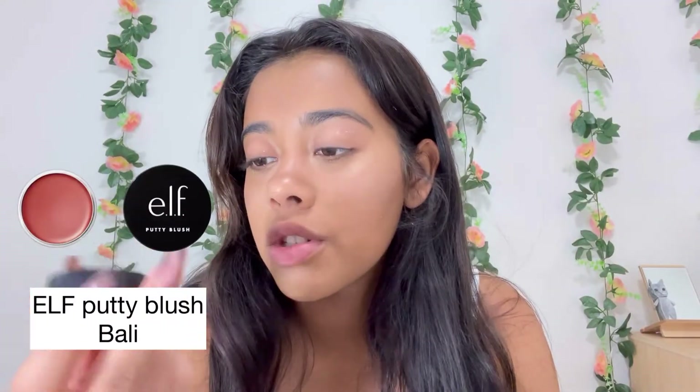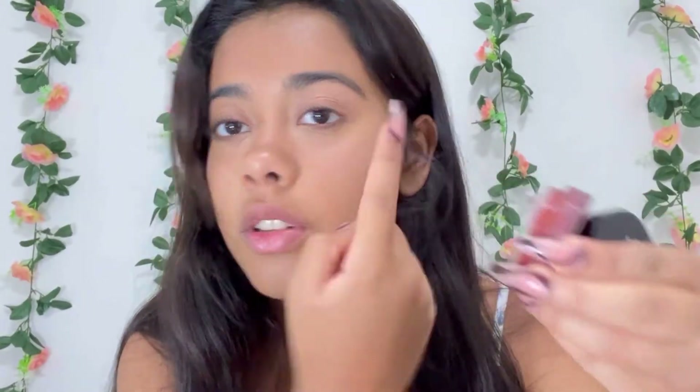Next is the eyes. I'm not a fan of eyeshadow — I feel like it looks too heavy. I just like the simplicity. I use the ELF glitter liquid eyeshadow — this one's Flirty Bird. Just dab it right there and rub it in. The blush I use is ELF Putty Blush — I use it a lot. This one's my favorite. Put it on your finger and just rub it on your cheek, then I put it on my nose too.